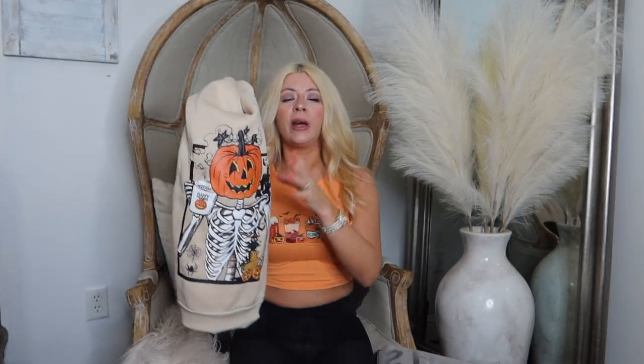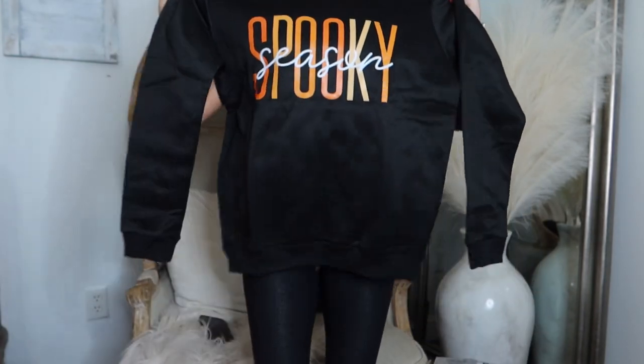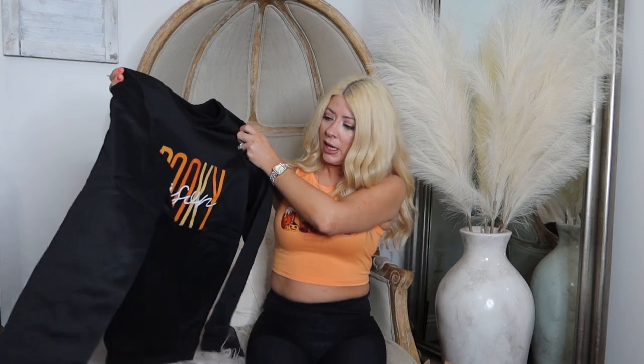I will try to link everything in the description box. They had so much in the Halloween section — there's not even enough days left until Halloween for me to wear all this. I may have gotten a little carried away. Here's another Halloween shirt — I'm already excited and shopping for Christmas stuff now. I love that 'spooky season' one. This one is more oversized — or the other one's just more cropped. I believe I got a size small in all of them. So cute — there's two sweatshirts.